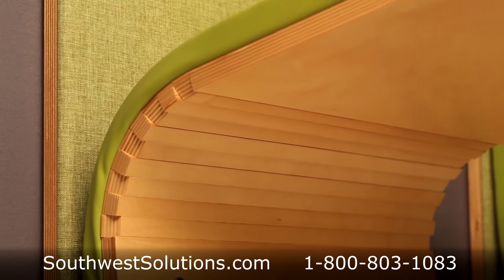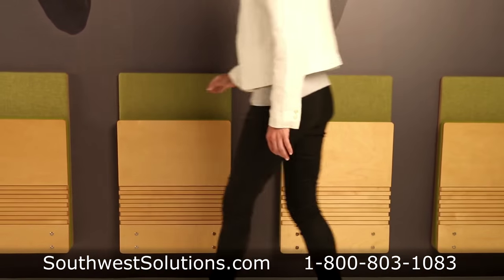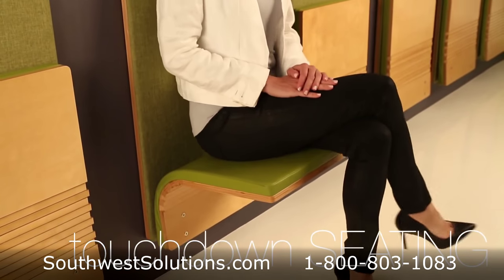The cantilever wall mounted seats require less than 4 inches of space in the closed position and are tested to support 600 pounds.